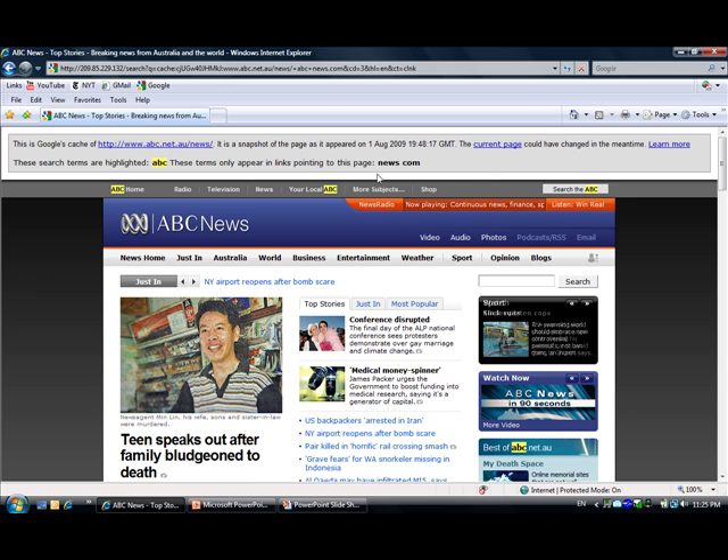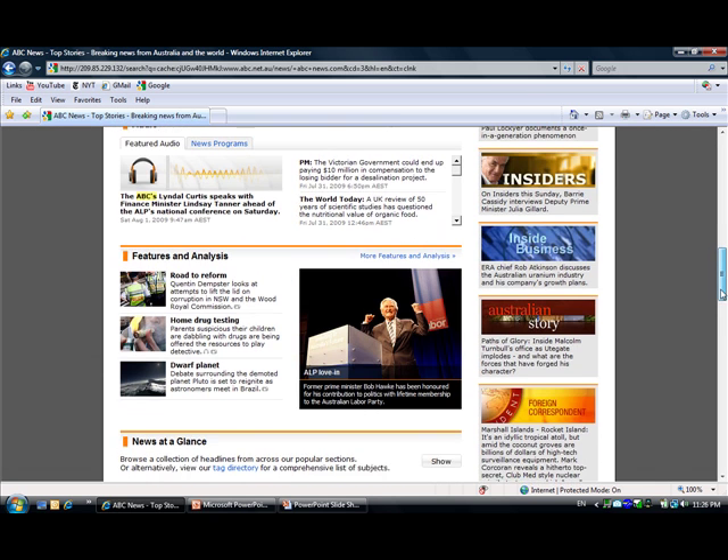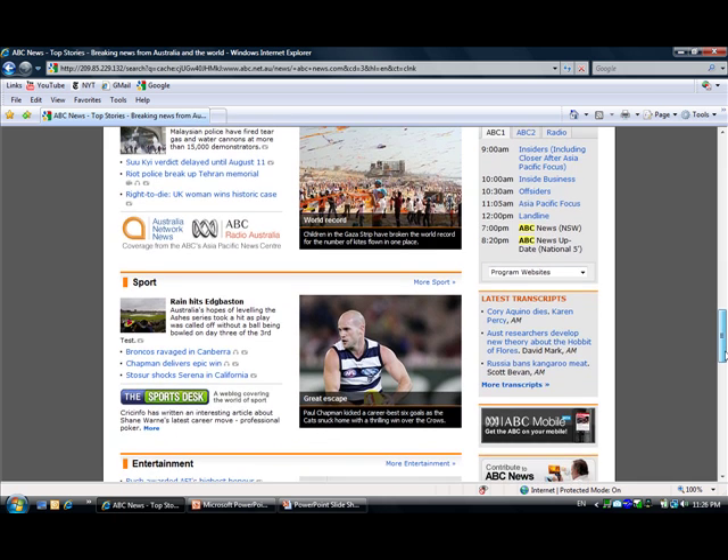You can also see that Google highlights the term you typed in the search box and shows it throughout the page. Obviously I wrote 'abc', so it's showing me 'abc', but if you wanted to look for something else, you can do that as well.